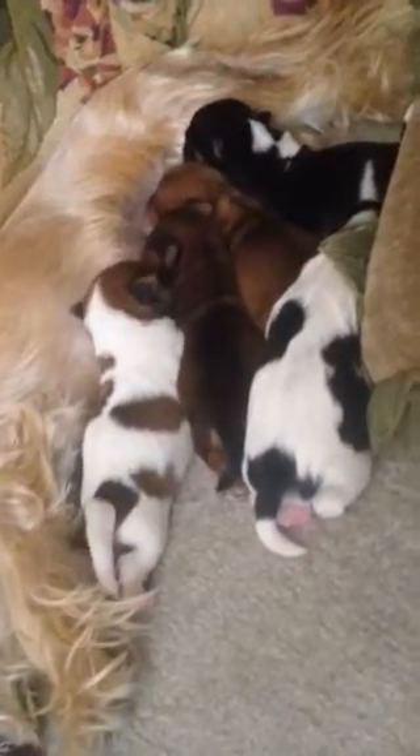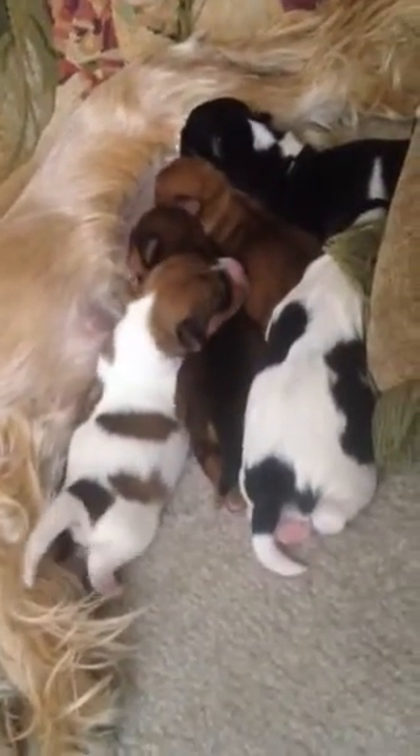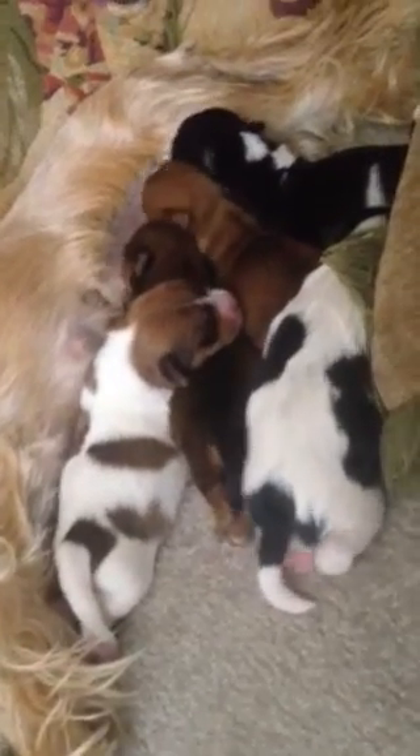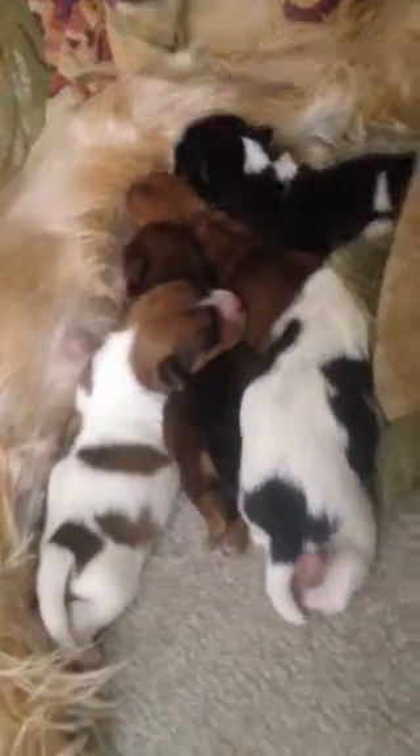I'm very proud of this house. It is beautiful. So today I get to take Jay through a walkthrough of the house so he can see it all done and dressed and looking gorgeous.